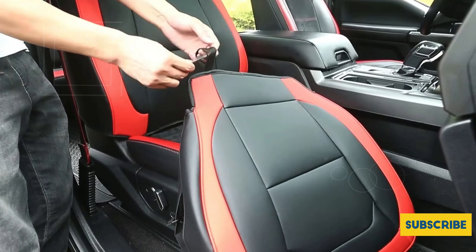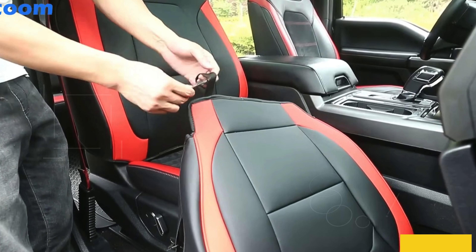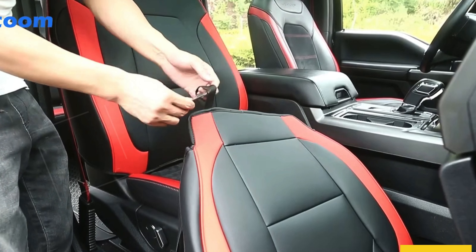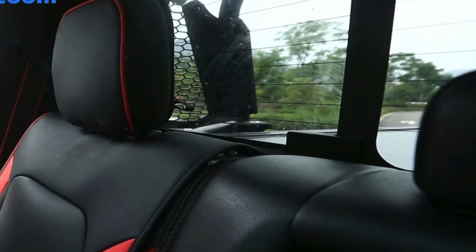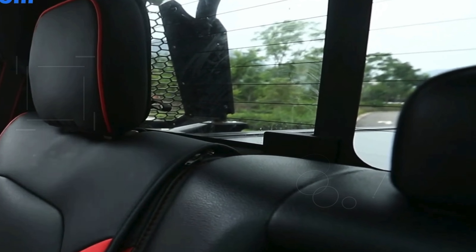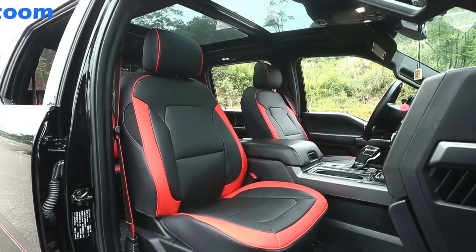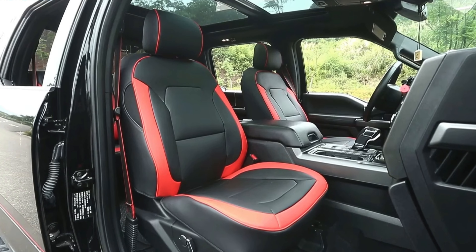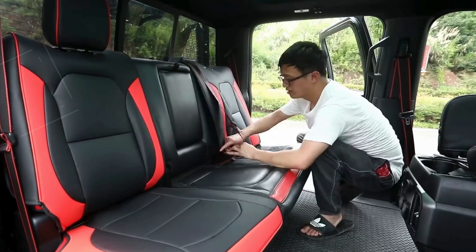Each cover is designed to retain the original functionality of your seats, including compatibility with armrest covers, headrest covers, and airbag cutouts, ensuring that the seat covers enhance the appearance of your vehicle without compromising safety or convenience. Additionally, the front seat covers come with a handy storage compartment on the back, ideal for keeping small items like magazines, books, and wipes organized and easily accessible.